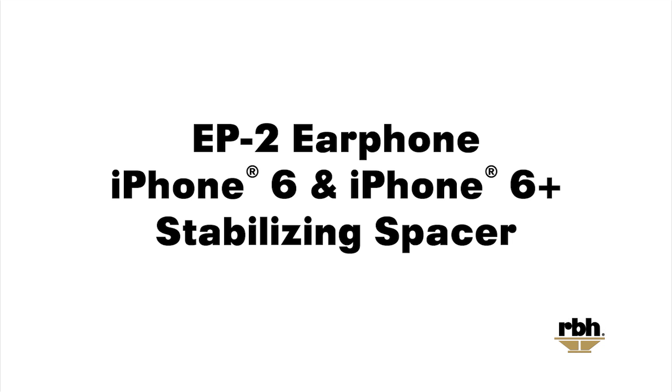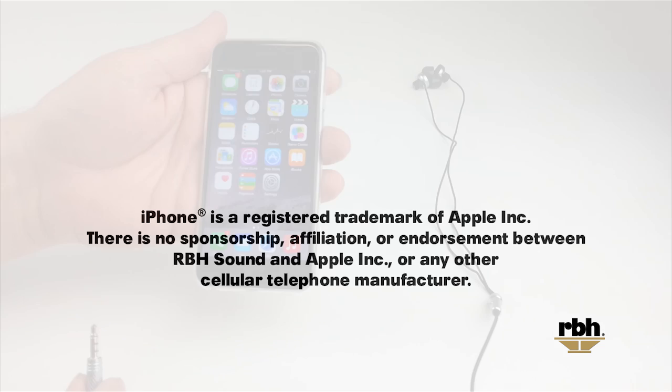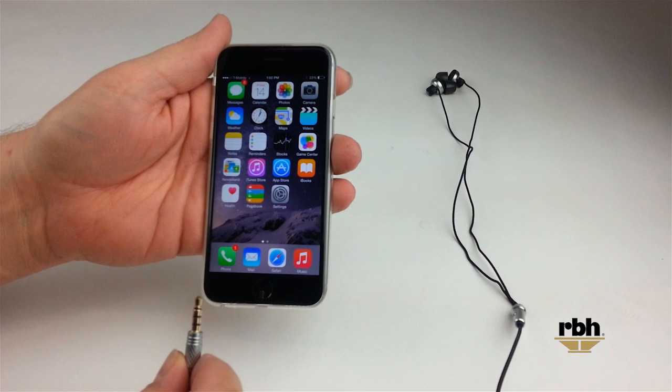The design of the latest iPhone 6 and iPhone 6 Plus devices allows the headphone jack of the RBH EP2 and other similar 4 conductor jacks to at times be inserted too deep into the iPhone. This can cause issues with Siri coming up and randomly pausing and playing music. This video will illustrate this and show our solution to the issue.